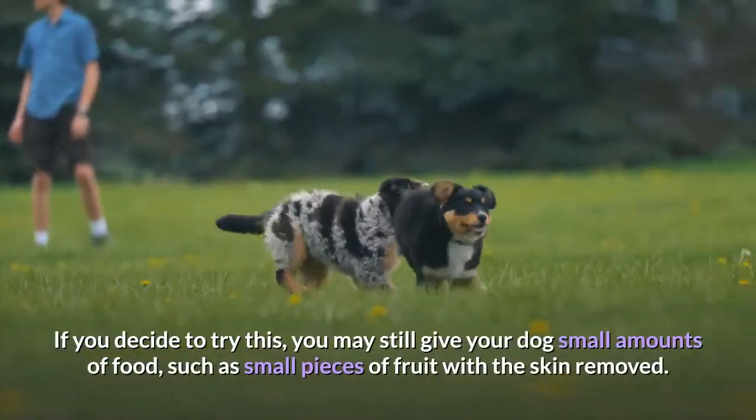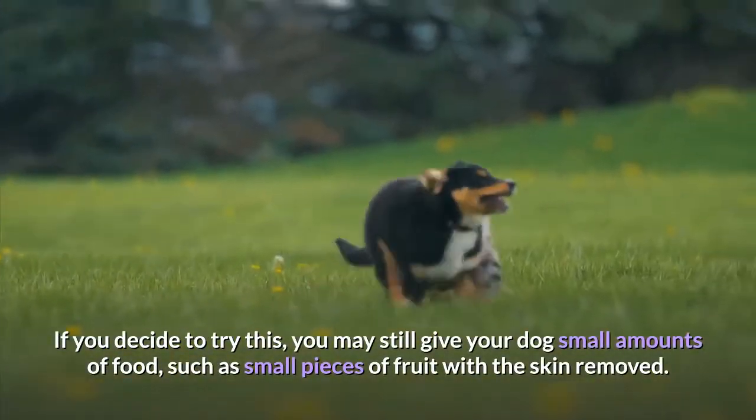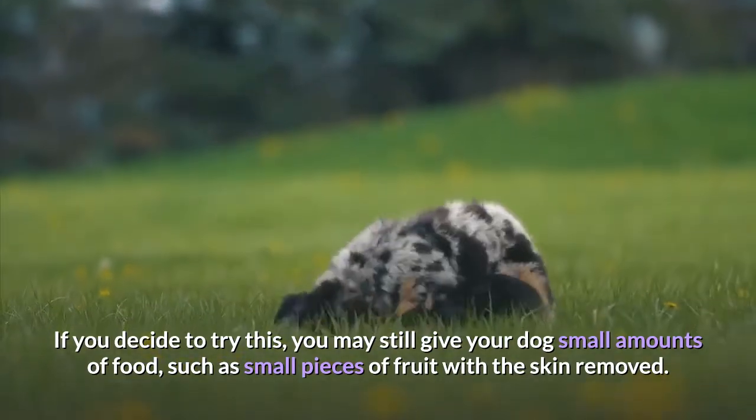If you decide to try fasting, you may still give your dog small amounts of food, such as small pieces of fruit with the skin removed.